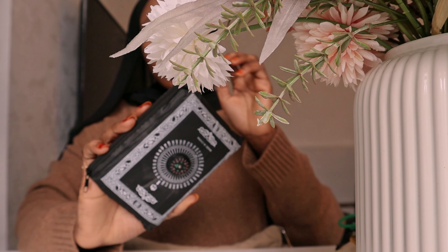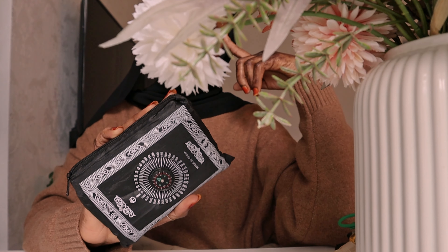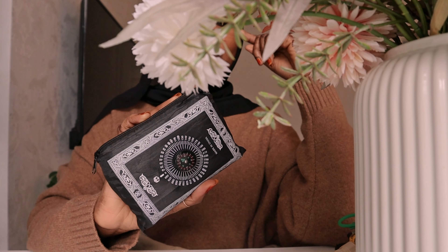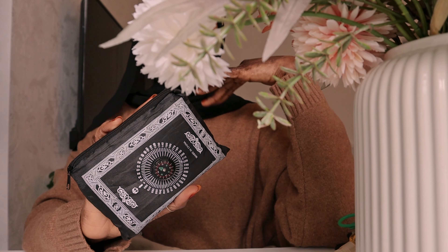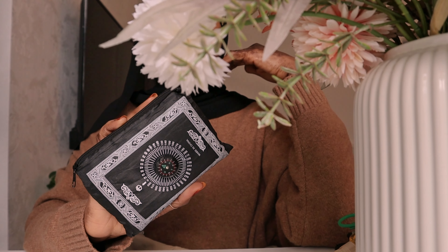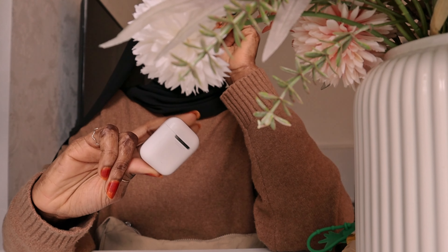One important thing that I always carry is my prayer mat. This is a pocket prayer mat that I got from eBay. I highly recommend this for students, workers, or if you go out a lot. It's very, very handy because you can pray with it wherever you are. And it's such a good reminder — because if you check your bag and you see your prayer mat, there's a high chance you would pray. And the last thing is my AirPods.